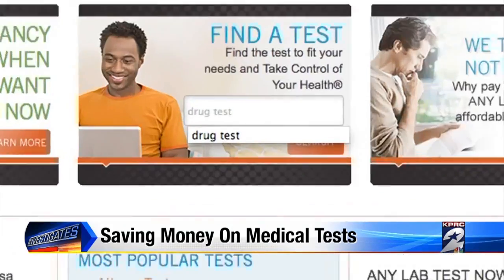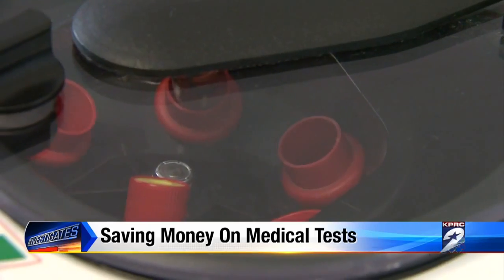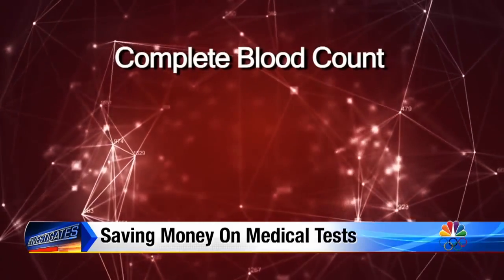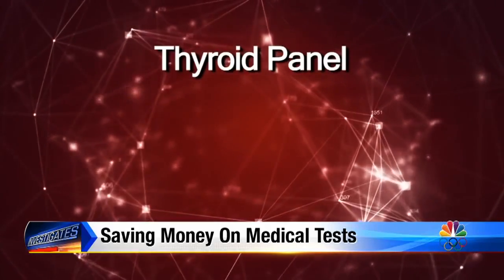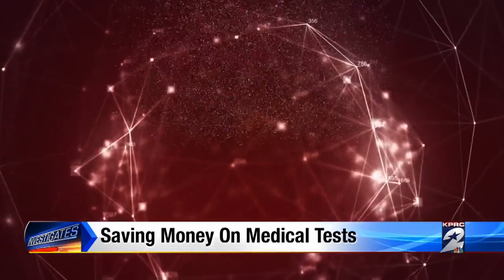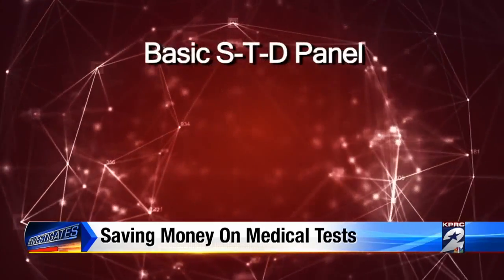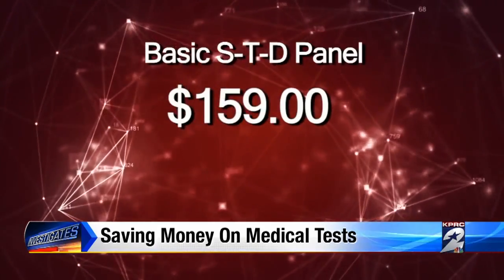Then just go to the tab you want for the kind of test you're looking for and up pops a whole list of prices for the different tests that you may need. Here are some sample prices: a complete blood count or CBC test, which gives a snapshot of overall health, $49; a thyroid panel to check thyroid levels and screen for thyroid disease, $79; a hemoglobin test, a standard test for diabetics, $49; and a basic STD panel to check for a variety of sexually transmitted diseases, $159.